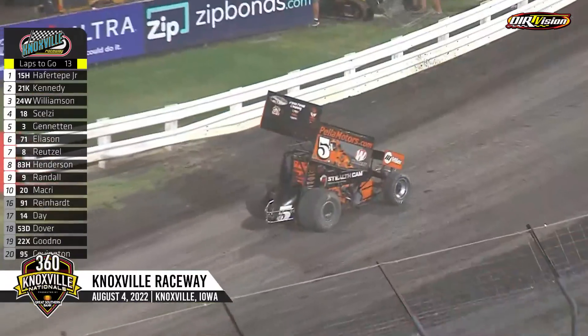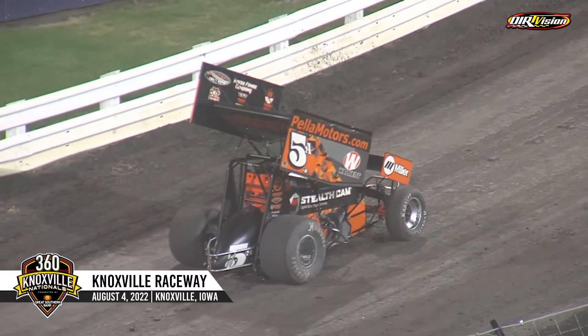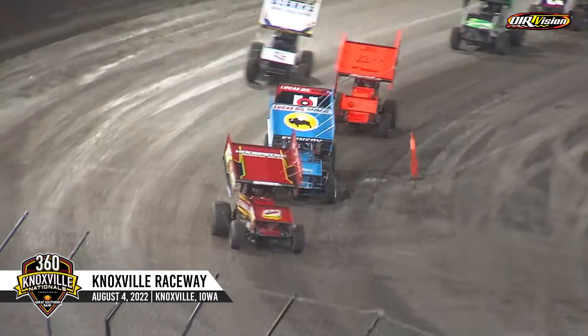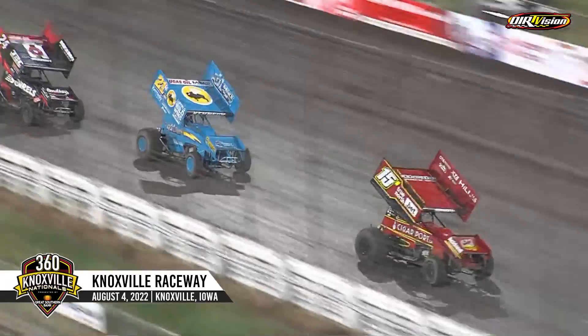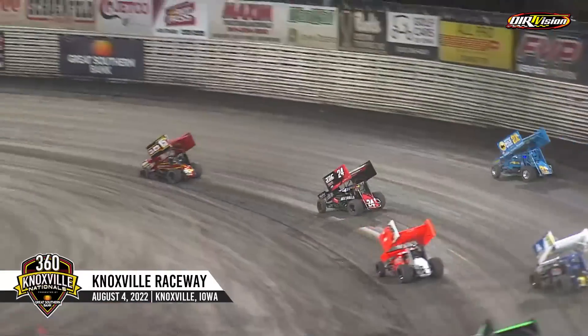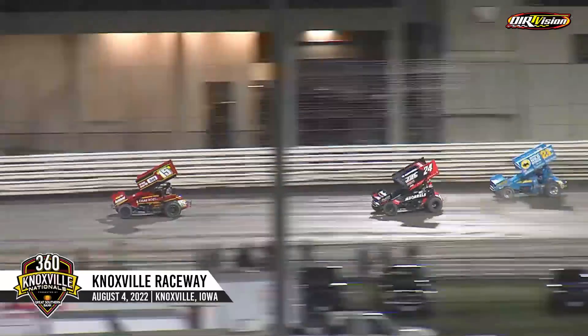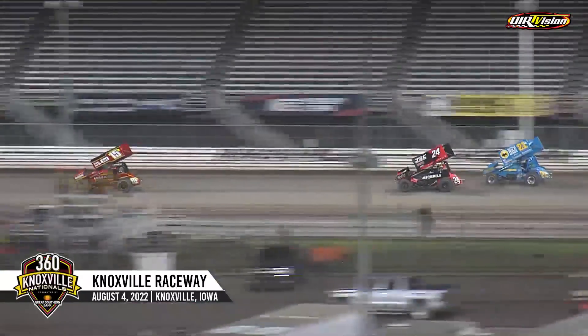Alex Vandervoort getting the five spun around to bring out the caution. That thing is laid down hard on the right side. The green lights will come on single file between the cone and the wall — we're back underway. Kennedy gets a good start as Havertip leads him in turns one and two. Garrett Williamson through the middle of turn one — he'll take the second spot away from Kennedy.